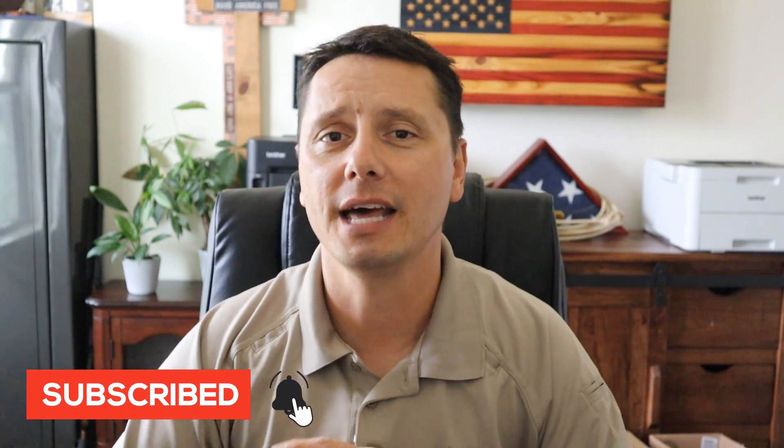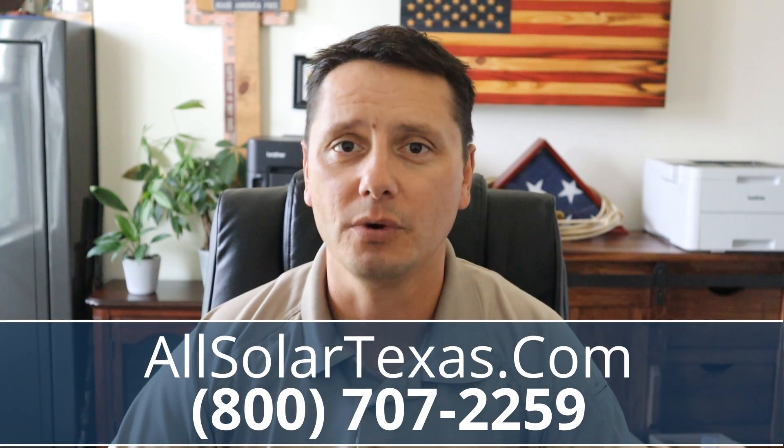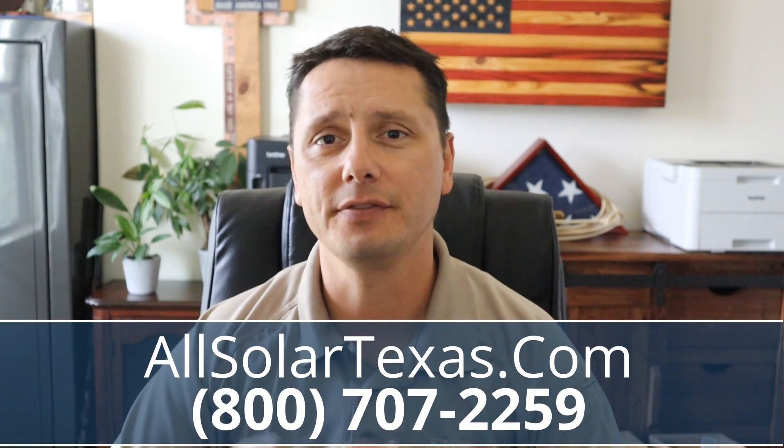Before we dive in, please make sure to like and subscribe if you find this content helpful — it helps us get out there in front of more people. If you're in the Texas solar market and just want a fair deal and don't want to deal with all the gimmicks and scams out there, just reach out to us, give us a call. You'll work with us directly. We answer the phone — it's not robots, it's not an automated system. We're a small business operating in Texas, just wanting to run a clean shop. Email us, check out our website.